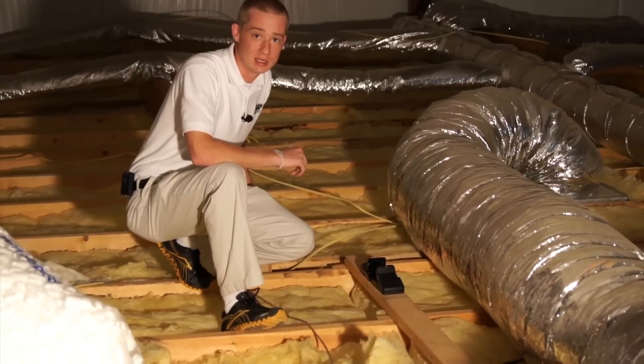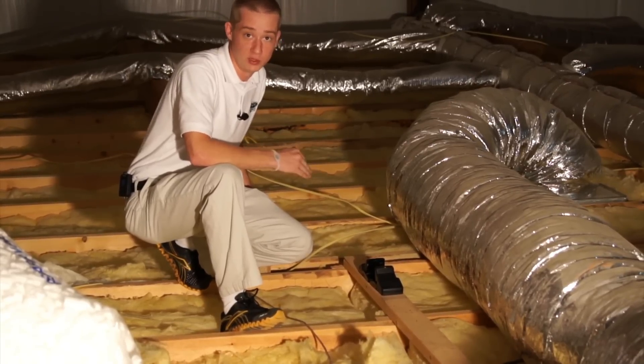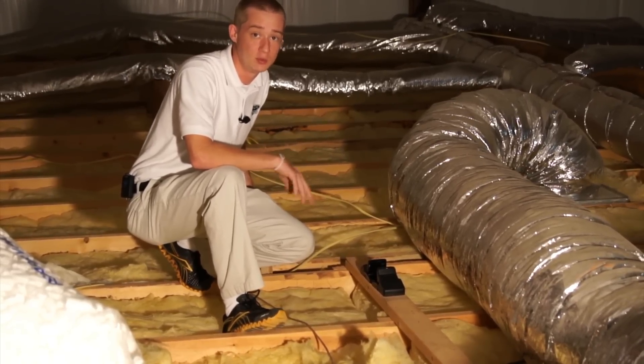The good thing about using traps in an attic setting versus baits is that with traps, you know when you've killed one — you can remove the dead animal and keep it from stinking.